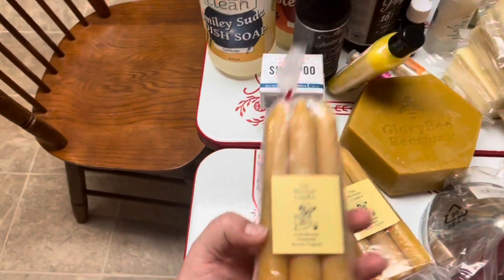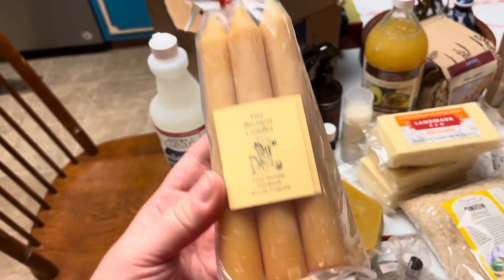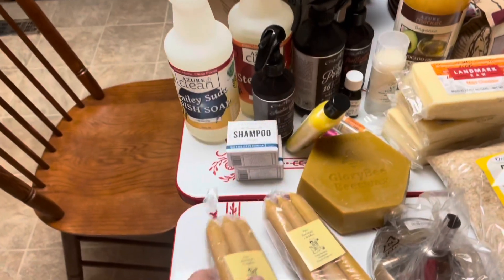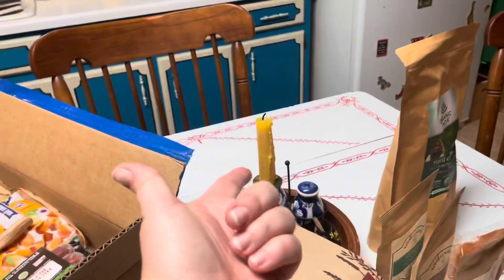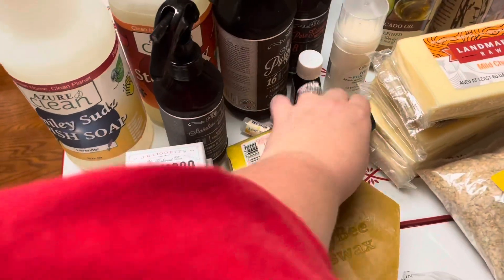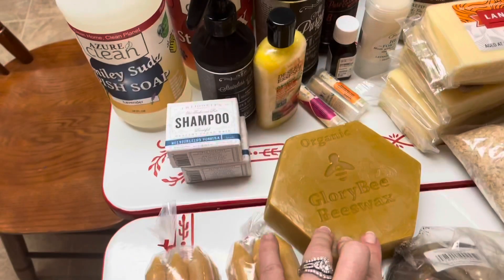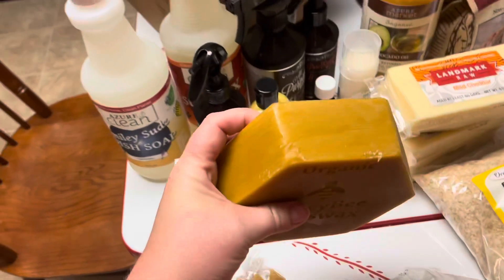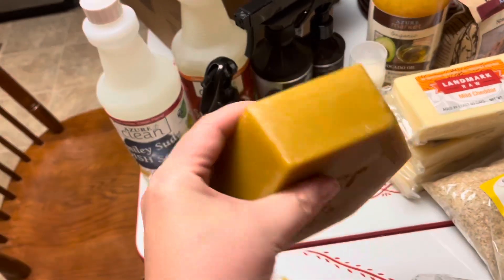I got two packs of these beeswax candles. I love these — they smell so good and they burn forever. Every time I make an order I buy a pack or two; we use them every night at dinner. I also got a pound of beeswax to make some salves. I wanted some high quality beeswax, and this thing is pretty huge — I was worried it wasn't going to be enough, but now I think it's plenty.